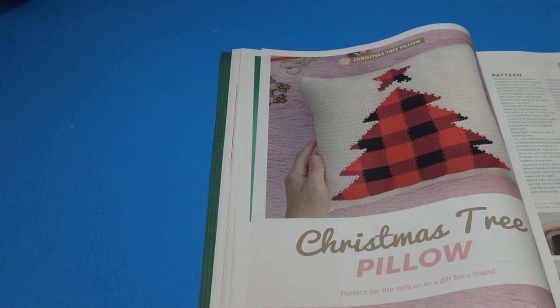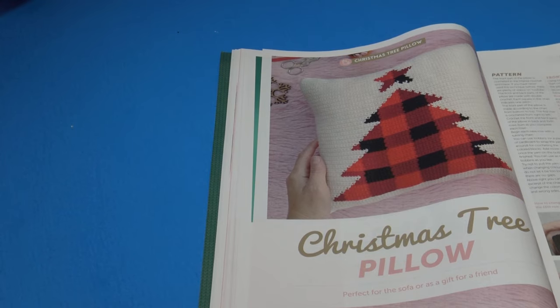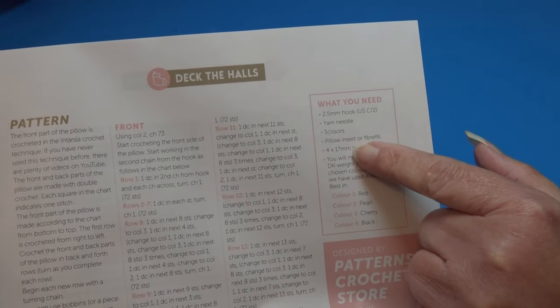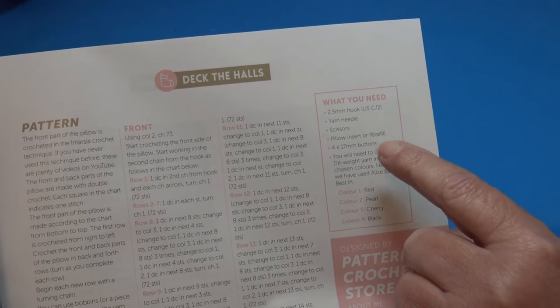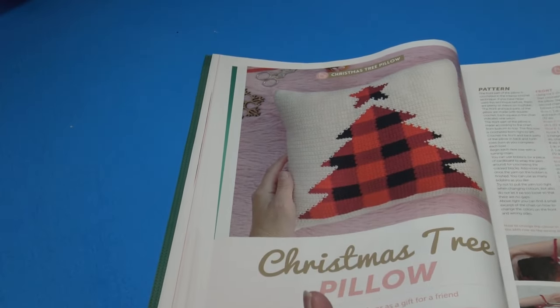The next pattern is the Christmas Tree Pillow — 'perfect for the sofa or as a gift for a friend.' The red and black plaid gives me a wonderful hometown feeling — it reminds me of Woolrich Woolen Mills, just a couple miles from my home. Looking at the instructions, nowhere does it show the finished size, and it says 'pillow insert or fiber fill' without specifying what size insert you need, which is really upsetting.